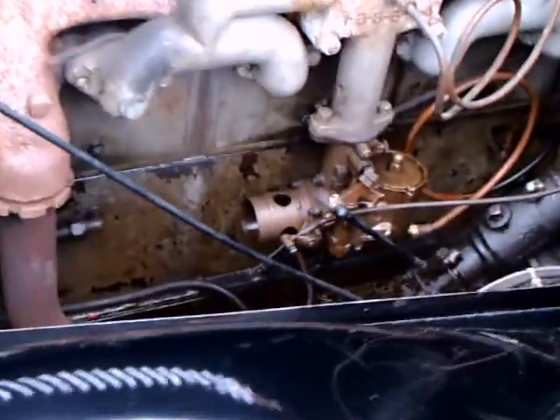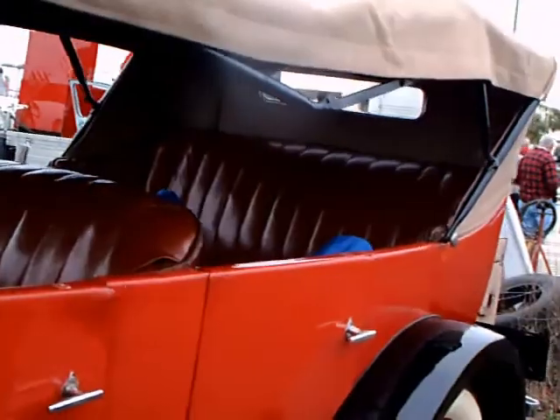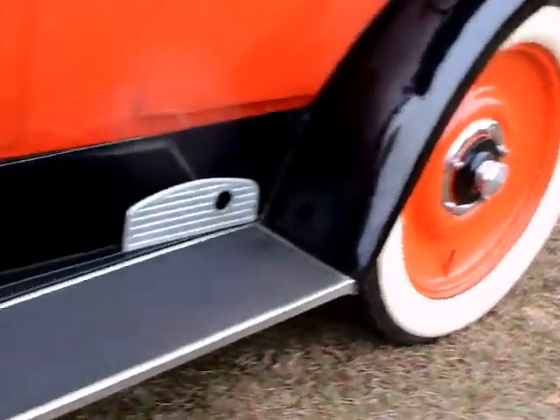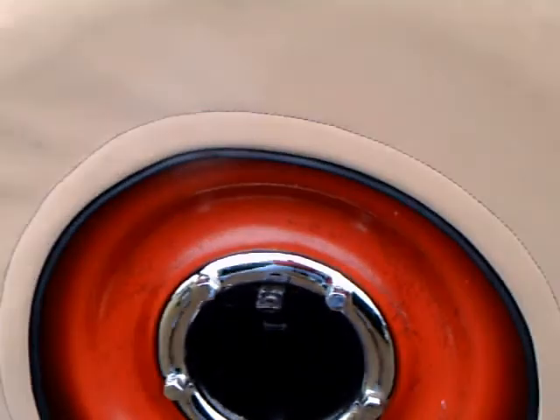The 1923 obviously is pretty old. Here you see the engine compartment and it's in pretty good shape. It's not as it came off the line at the factory, but it's very good nonetheless. You see the exterior has a really nice paint job, red and black. This is a very stylish car.